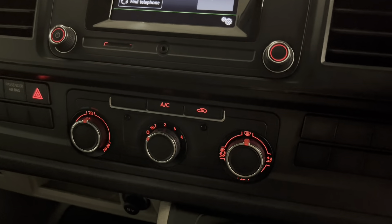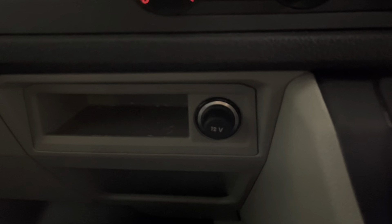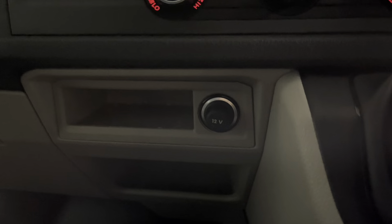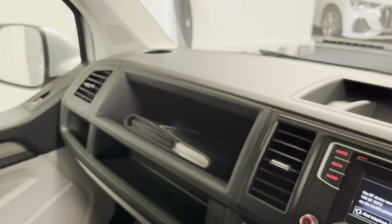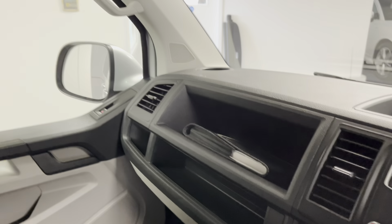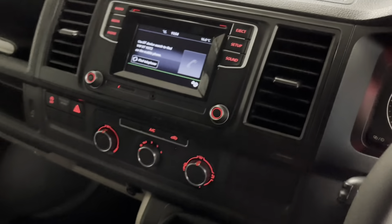Moving further down, crucially for a transporter we've got air conditioning and climate control. There's a 12 volt power socket for charging ancillaries, and as with all transporters, plenty of storage space and cup holders. You can see how clean the headlining is — this van has been really well looked after. A very tidy example at just over 81,000 miles, with a secondary 12 volt power socket up top as well.